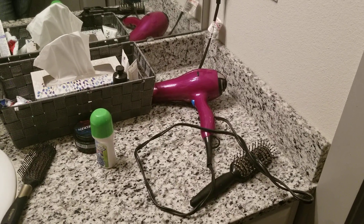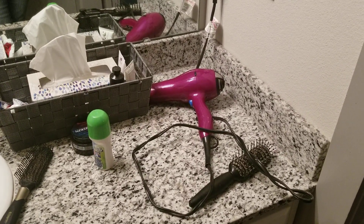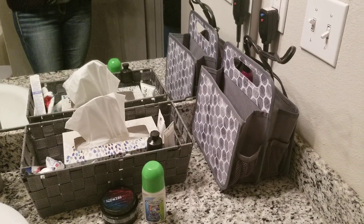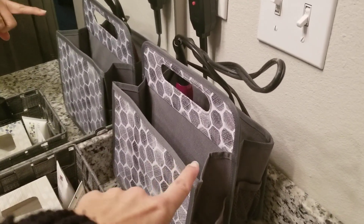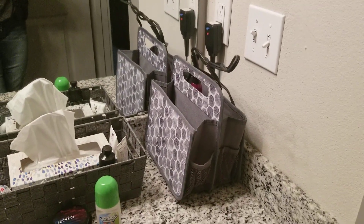My husband gets super annoyed because my blow dryer cord is always wrapping up around his things and even getting caught on the drawer handle where he keeps his stuff. So I love the double duty caddy and how you can just kind of keep your things in there. If you've ever seen the hand towel boxes, they fit in there perfectly — they're from Kleenex. Anyways, that's a great solution.